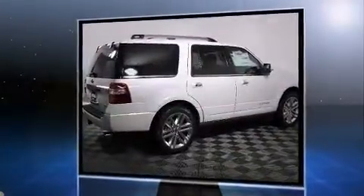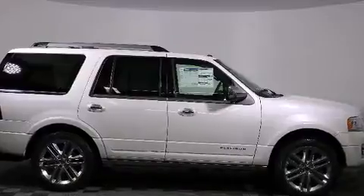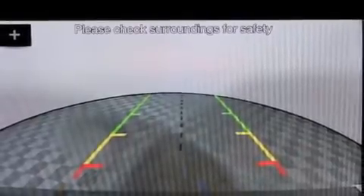Turbocharger technology provides forced air induction, enhancing performance while preserving fuel economy. Top features include rain-sensing wipers, automatic dimming door mirrors, blind spot sensor, and one-touch window functionality.